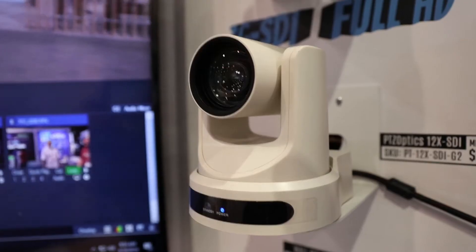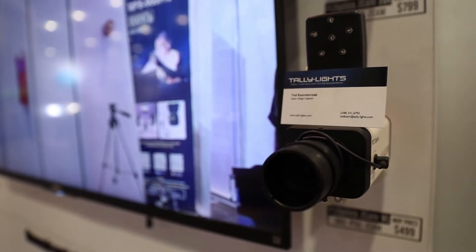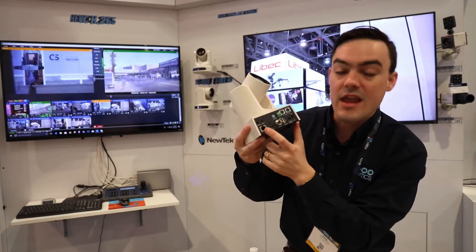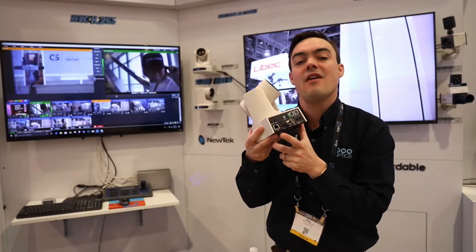We have a few new cameras that we're displaying this year, one of which is our 30X SDI camera. We're showing our static Z cams right now, just running through things. And also NDI integration with all of our cameras — NDI-HX. We will have Power over Ethernet on all of our cameras now, all the SDI models and NDI models.